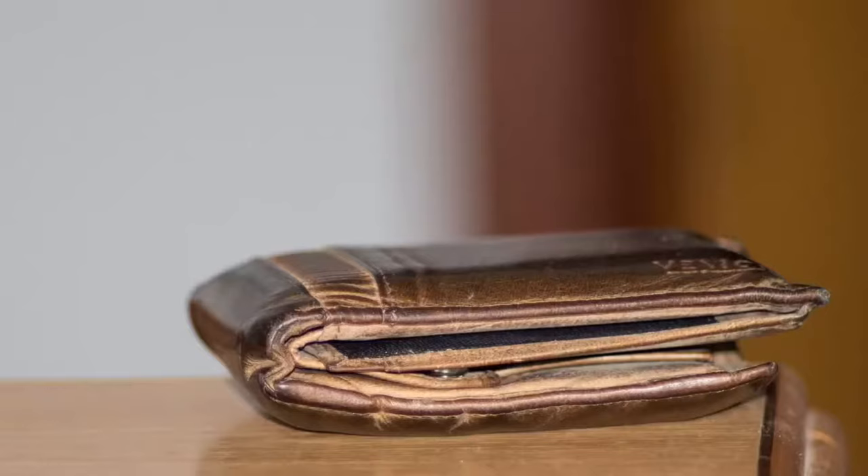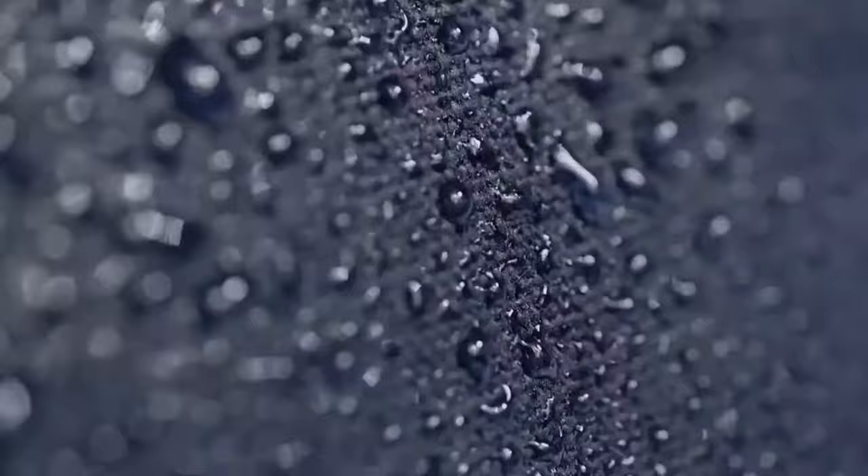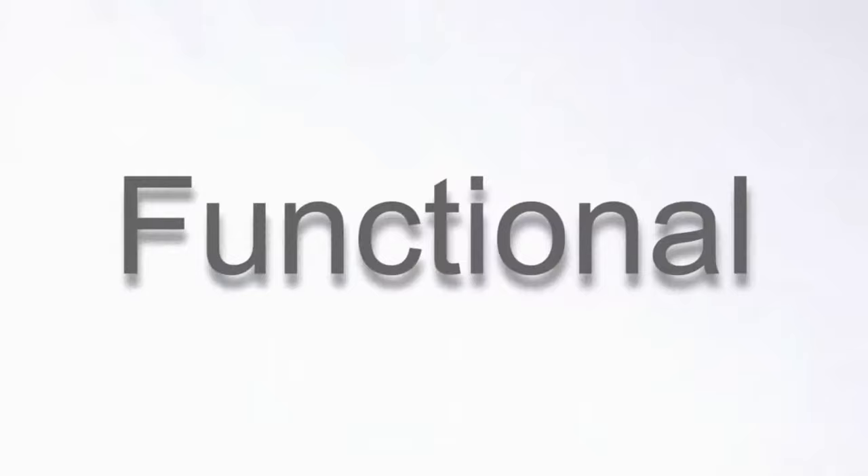It lasts, because who wants a thin wallet that rips and gets damaged? Combining canvas and gold leather, we've made a durable wallet that is water resistant and scratch resistant.